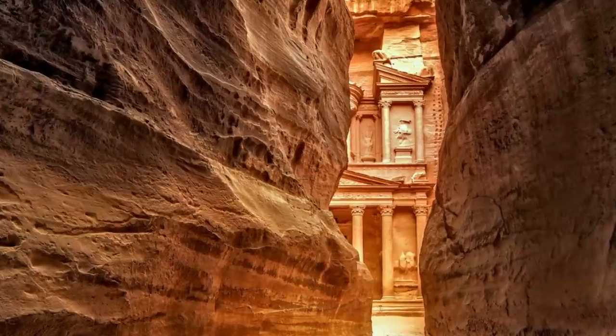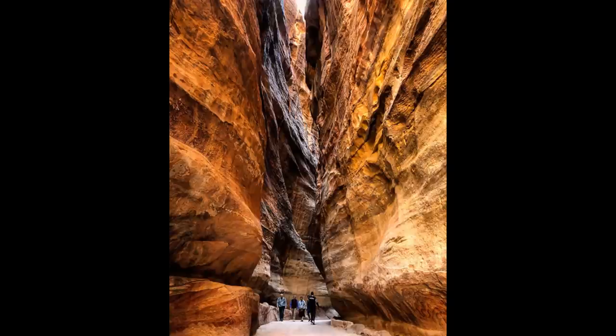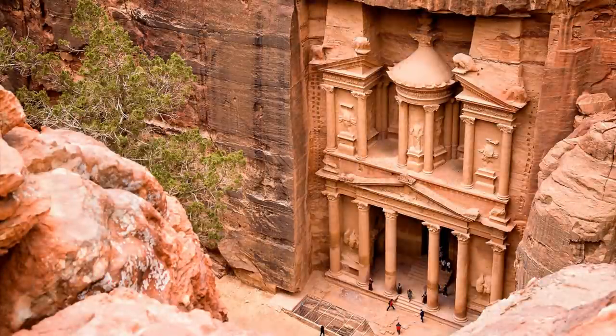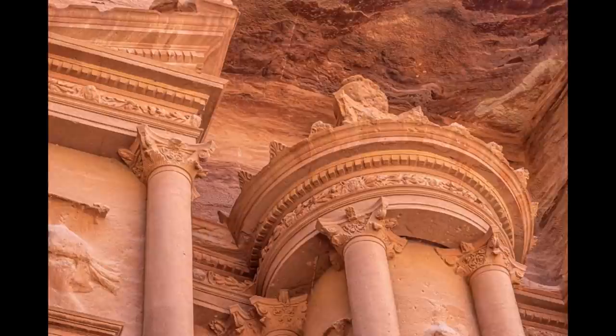The most iconic of them all is the treasury, which is located at the final twist of the towering walls of the Siq canyon. This stunning structure is almost 40 meters or 130 feet high and intricately decorated with Corinthian-styled capitals, friezes, figures, and reliefs. Looking at its magnificent exterior, one cannot help but wonder how this incredible façade was created two millennia ago.